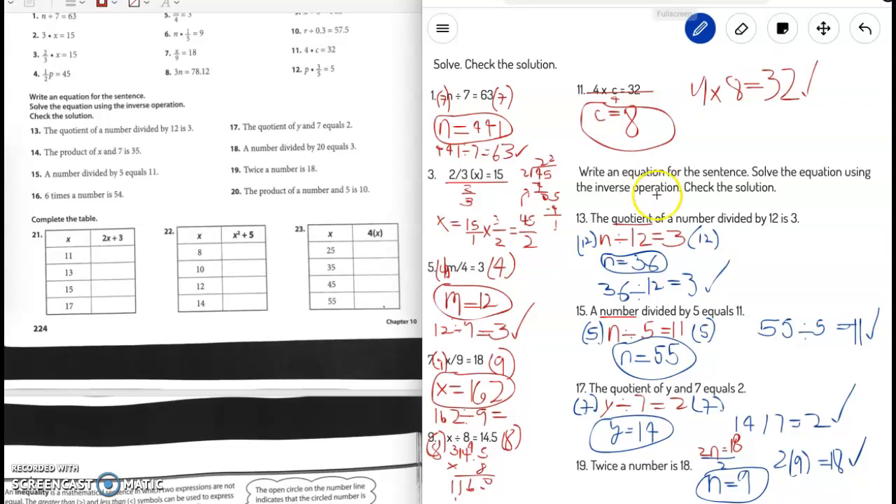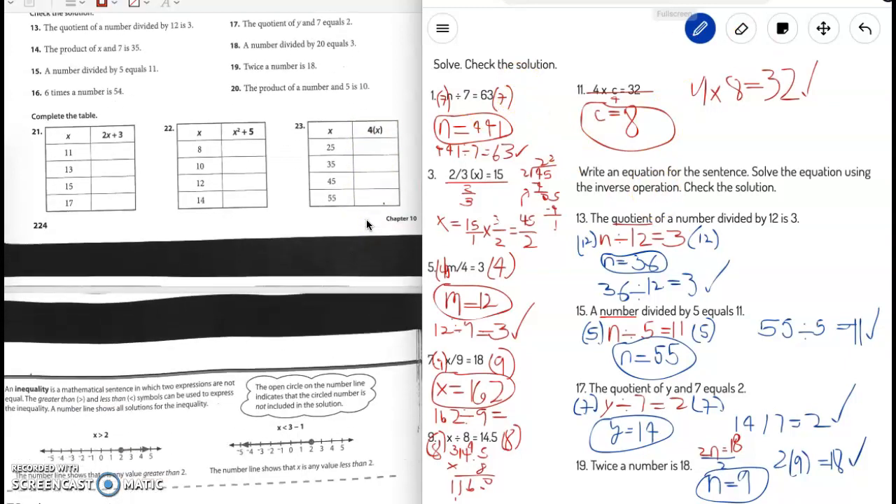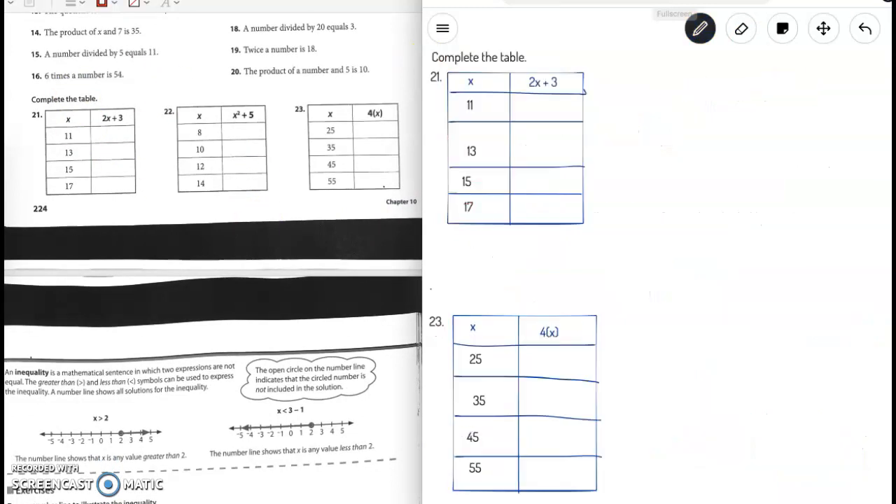Alright, let's go ahead to our tables — complete the table. This is an in-and-out table where we input x values into the equation to find the output. Number 21: the equation is 2x plus 3. If x equals 11, then 2 times 11 is 22, and 22 plus 3 is 25.